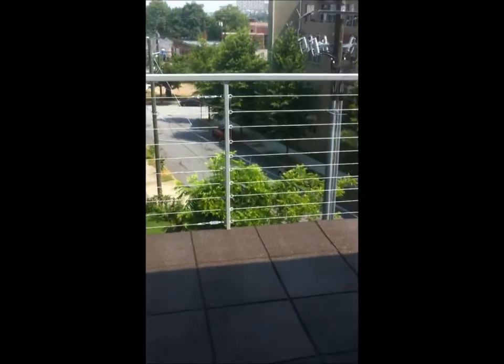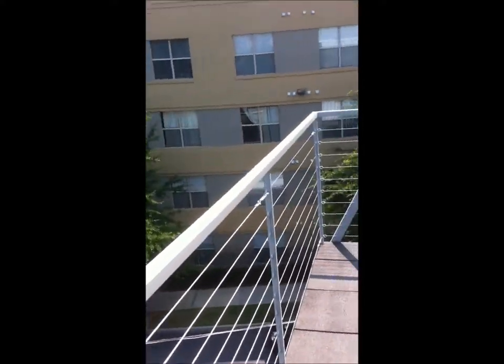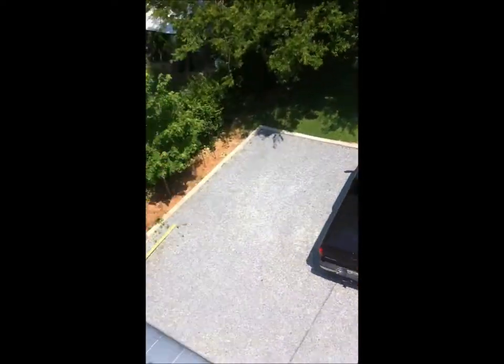The best part, in my opinion, is the deck. We can come out here on the deck, and this deck feels like you're kind of hanging out there, which is really cool.